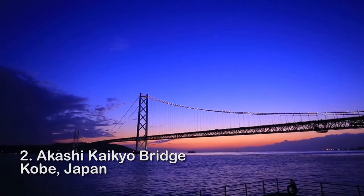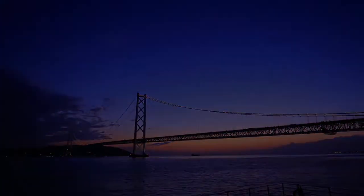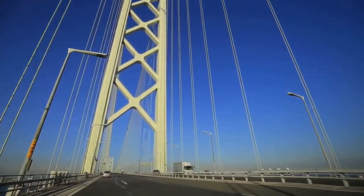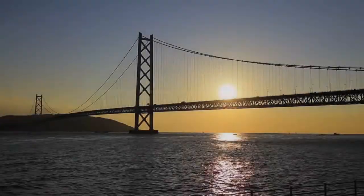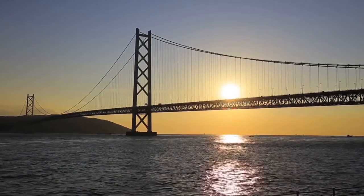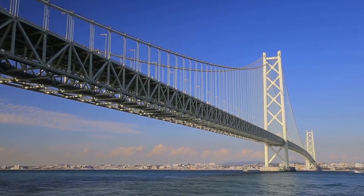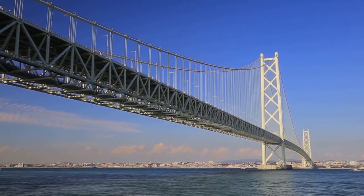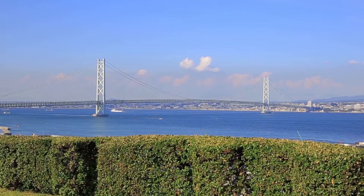Number 2: Akashi Kaikyo Bridge, Japan. The Akashi Kaikyo is a huge structure that crosses the Akashi Strait in Japan. It stretches for a whopping 12,821 feet, or more than 2.5 miles. Its towers alone rise nearly as high as the Eiffel Tower at 92 stories. Nine million cars drive across its six lanes of roadway each year. It was also built in some of the world's worst conditions, including typhoons, tsunamis, and more than 60 inches of rain every year.